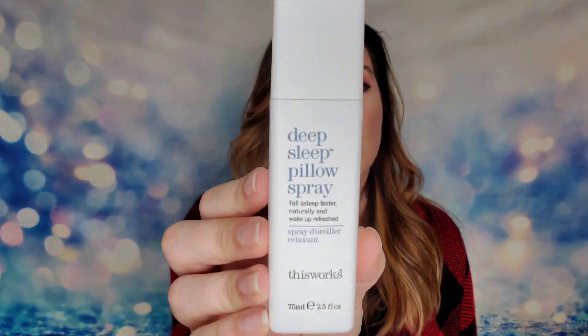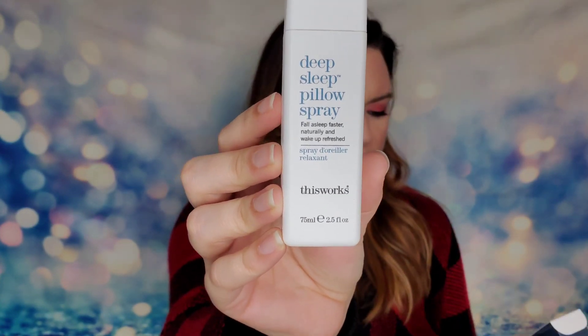Next is from This Works — this is the Deep Sleep Pillow Spray. I love this product; the brand is so aptly named because it absolutely works. It's a spray you put onto your pillow and it helps you relax, sleep better, and fall asleep faster. It's 75ml, full-size, with 97% natural ingredients including lavender oil. 97% of users say they slept better, 89% fall asleep faster, and 98% feel more refreshed in the morning. I highly recommend this product.